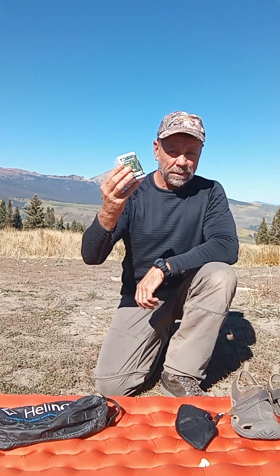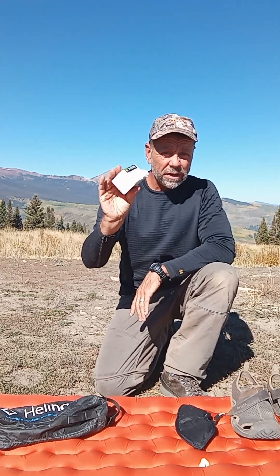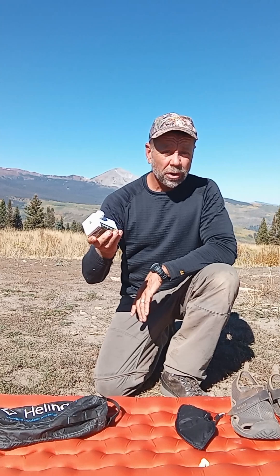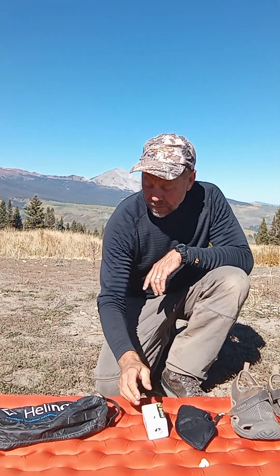Next, this is a USB rechargeable air pump for your air mattress. It weighs basically nothing, it's USB rechargeable, and the charge lasts forever — I've had this for like two years and it's still on the initial charge. It may not seem like a big deal until you get up to 12,000 feet where there's not a lot of oxygen, or you're like me in the Boundary Waters moving every day. It gets really old blowing this thing up by mouth. It'll blow up your air mattress in less than a minute.